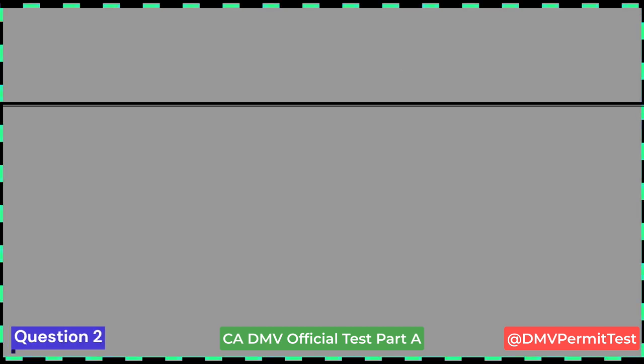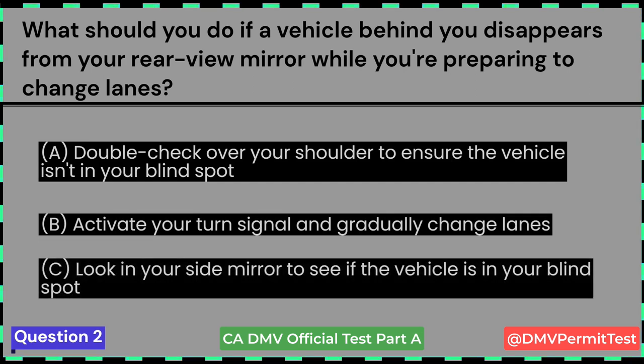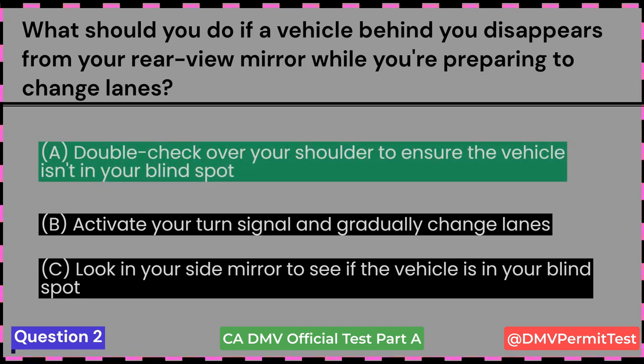This question came in the November 2022 exam. What should you do if a vehicle behind you disappears from your rearview mirror while you're preparing to change lanes? A. Double-check over your shoulder to ensure the vehicle isn't in your blind spot. B. Activate your turn signal and gradually change lanes. C. Look in your side mirror to see if the vehicle is in your blind spot. Answer A: Double-check over your shoulder to ensure the vehicle isn't in your blind spot.